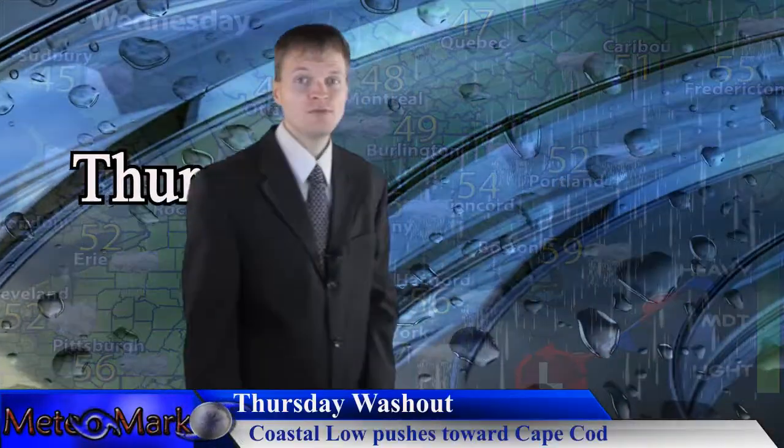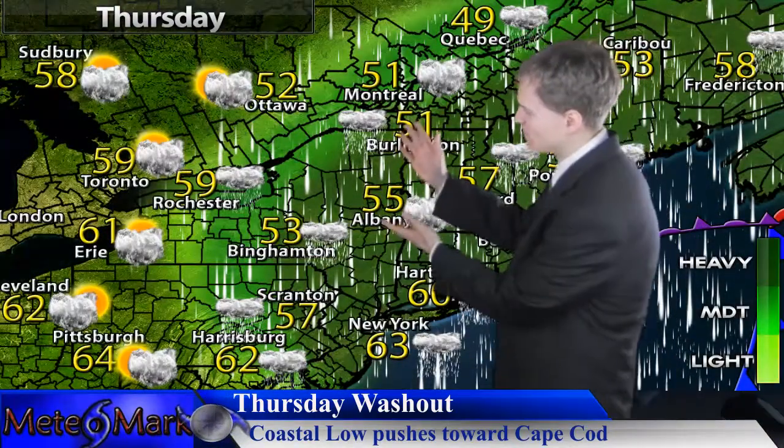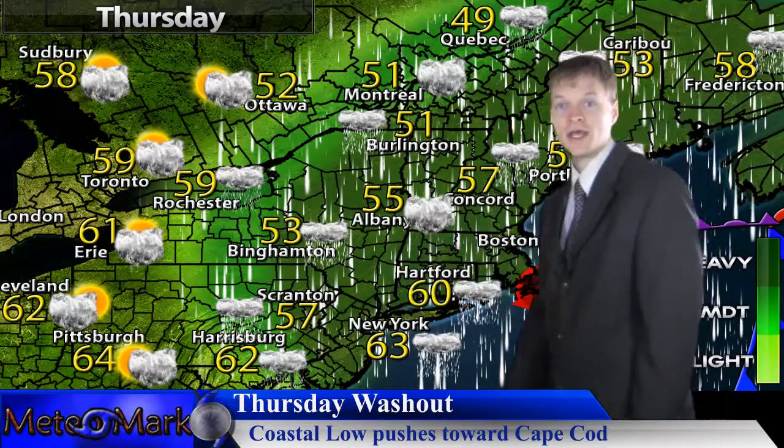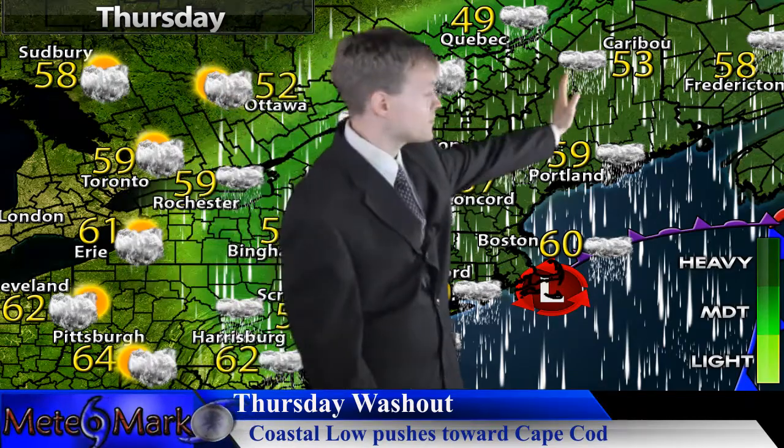We're looking at heavy rain all the way pushing back towards Interstate 81. For Thursday, we push those moderate rainfall totals from Syracuse, Binghamton, Harrisburg on eastward, and the heaviest rainfall totals will be northeast of Albany where we will be looking at the heaviest rainfall on the order of four to six inches.